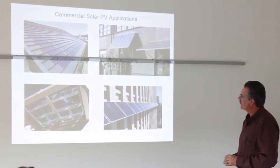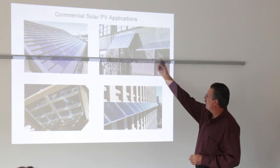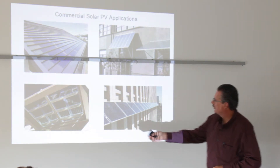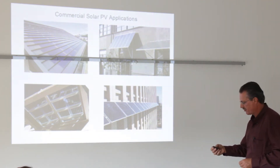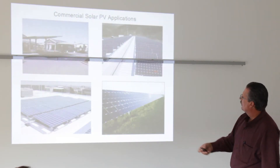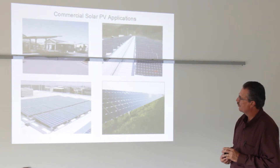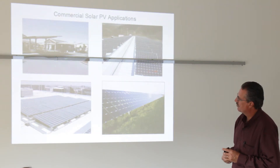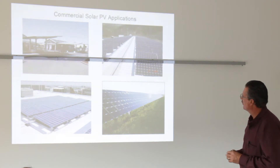Commercial solar PV applications — building integrated — this is very practical for storefronts. Bifacial solar, where they're actually getting energy from the backside also, which is kind of interesting, though very expensive. The upper left is a real practical way that I think should be done more. I know out west it is, but here in the midwest, having canopies — every gas station should have solar modules on their canopy.